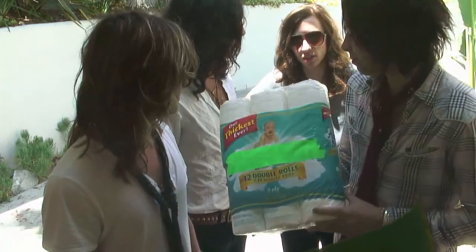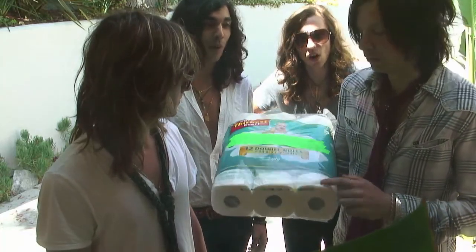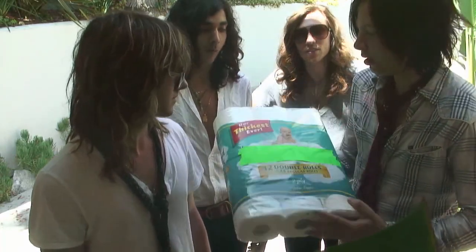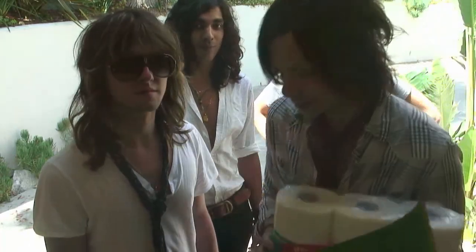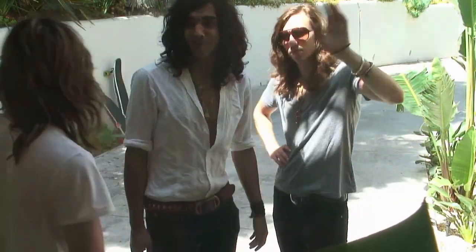We left him a present — we left him some double ply. It actually works for a lot of different situations. Alex, you probably want a few rolls of these in your room. I'll leave these at the bottom of the stairs. Cheers. Cheers. Bye, see you guys. Bye bye.